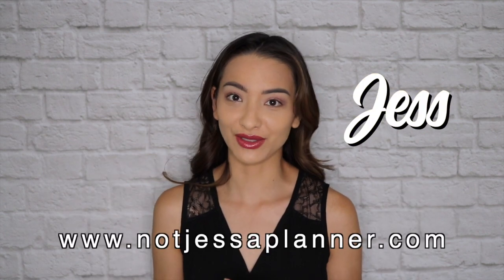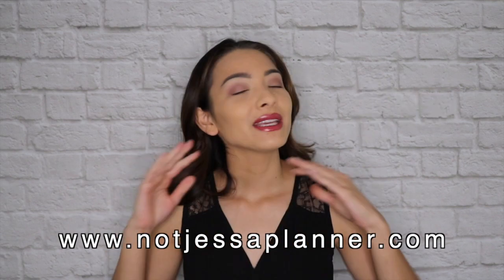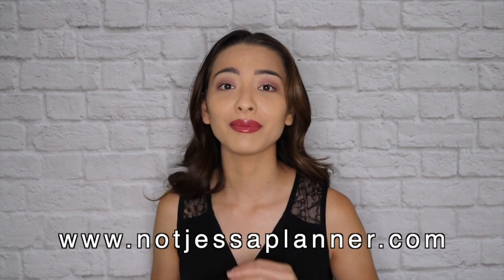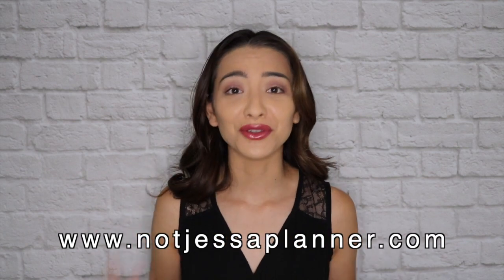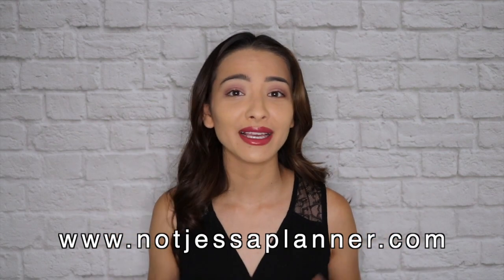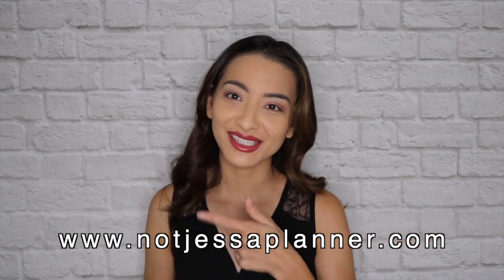Hey there and welcome to today's video. My name is Jess and I am a wedding and events special designer for the Los Angeles area. I am here on YouTube to provide you all the different types of content on how you can plan your special day. So if you're new here, welcome — go ahead and click that button, subscribe, like, comment, heart, all of the things, and I will see you guys in just a bit.